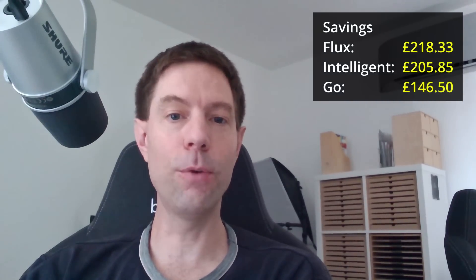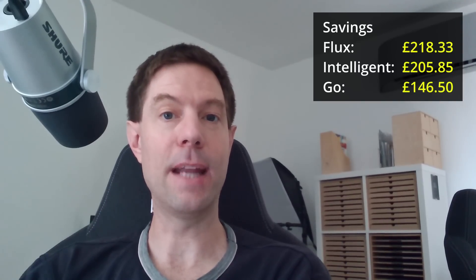Here's the comparison of the three different tariffs — with lots of caveats. On Flux, we saved £218. If we'd been on Intelligent Octopus in August, that would have saved us £205.85. And if we'd been on Go, we would have saved £146.50. However, if we'd been on Go, we definitely wouldn't have used the same consumption and export pattern, since the Go export tariff is only 4.1 pence per kilowatt hour — so there's no way we'd have charged the battery and force exported during the peak period. That value isn't really representative, so you can basically ignore the Go one.